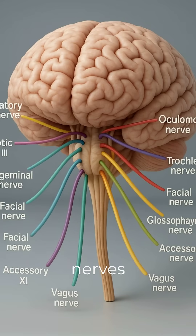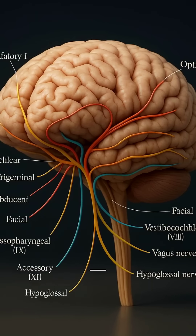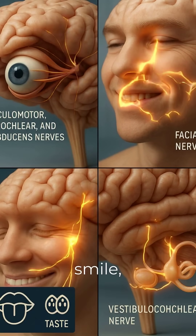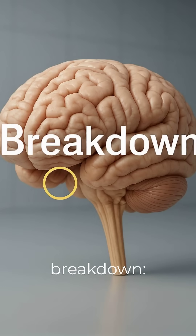The 12 cranial nerves, from CN1 to CN12, each have their own path and purpose. Some move your eyes, others help you taste, smile, or even hear. Here's the breakdown.